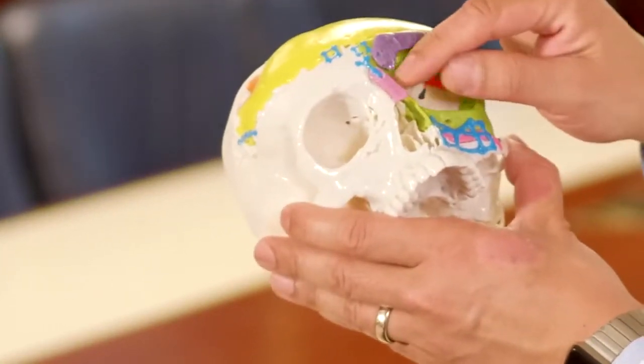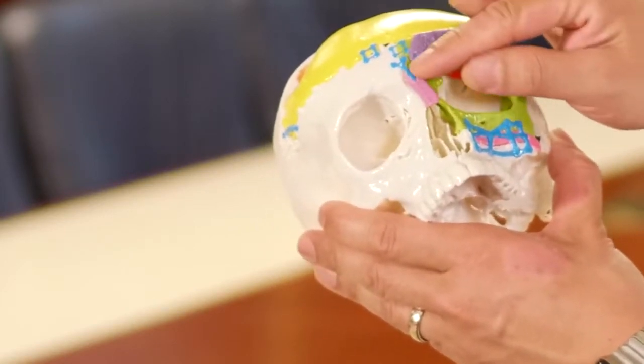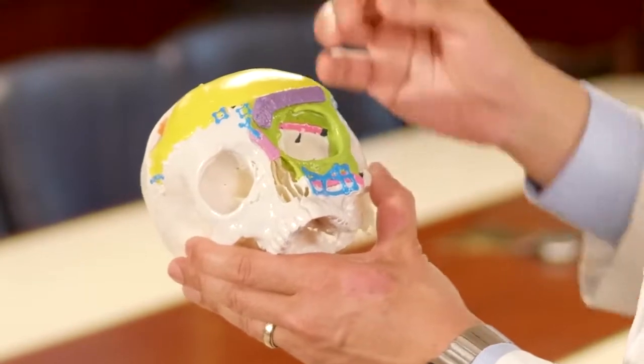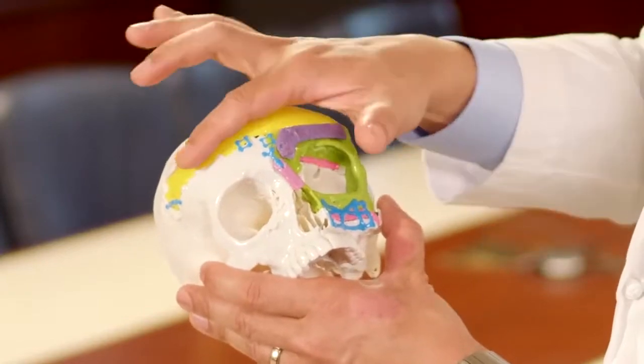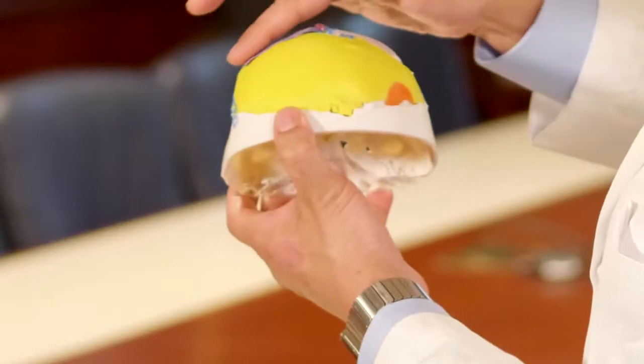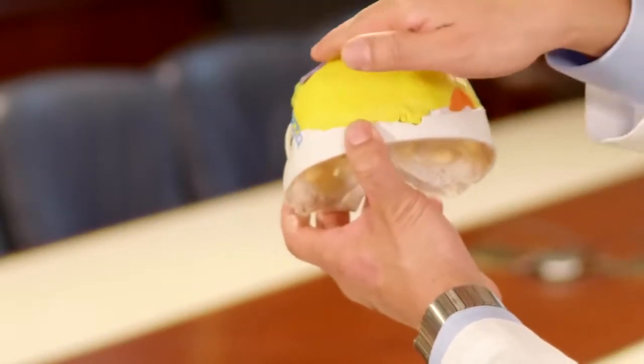Once we move things up, this disrupts the nose, so I had to put in another bone graft — shown in purple — to give the nose a normal nasal shape; otherwise it would be sunken in like a saddle. She was also flat here, so we took a bone graft and placed it to prevent that area from becoming sunken in. With the purple bone graft, it looks symmetric.